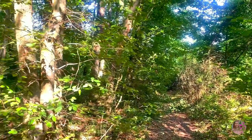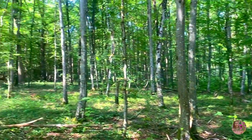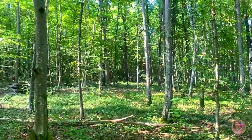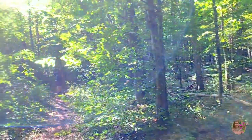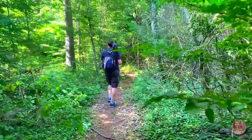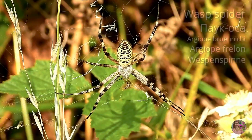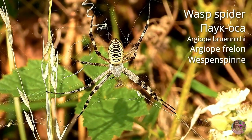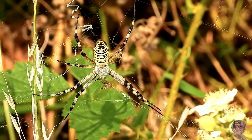The French forest looks like a cradle of peace and serenity. However, while walking in the forest you need to be careful of spider webs hanging between trees — like this wasp spider. Its bite is quite painful, like that of a wasp, but its venom is not dangerous for humans.